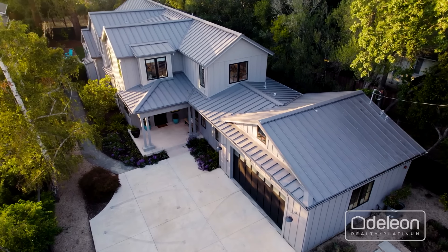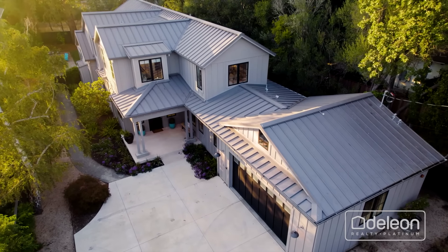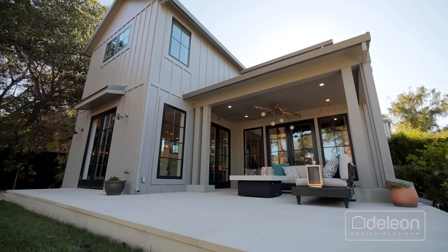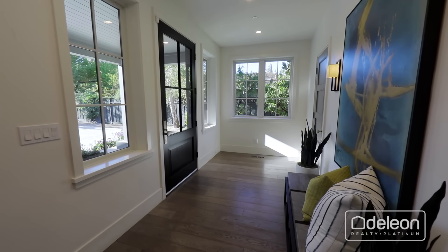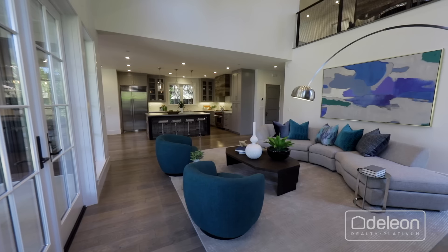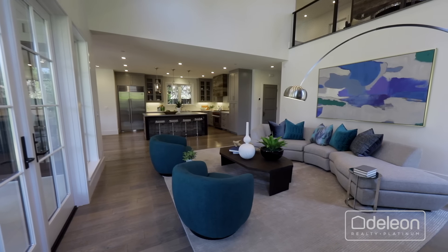Set on over a quarter of an acre of land in sought-after West Menlo Park rests this spectacular example of modern farmhouse architecture built in 2018, offering four bedrooms, four and a half bathrooms, and over 3,600 square feet of living space.